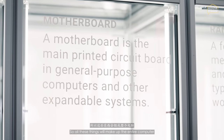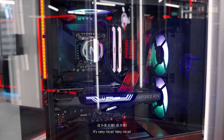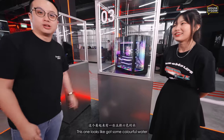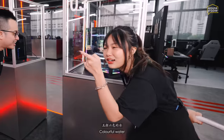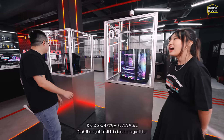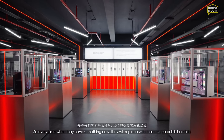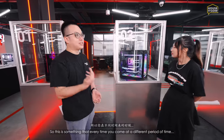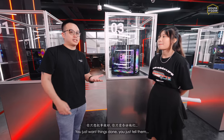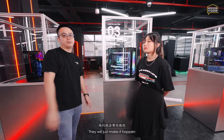Continuing the tour of the limited edition showcase, we have a World of Warcraft computer — very nice. Then there are simpler designs with colorful liquid cooling. Every time they have something new, they replace the builds here, so every time you visit at a different period it's going to be unique. That's what I like about Aftershock — if you just want things done, tell them what you need for editing or high-end gaming and they'll make it happen.